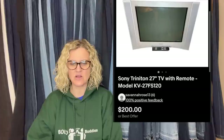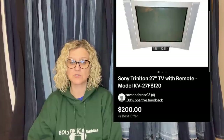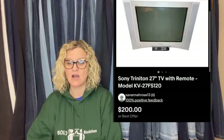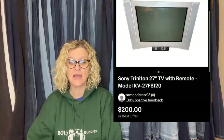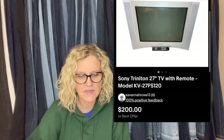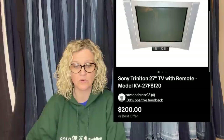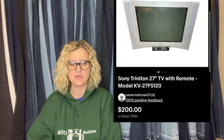Picked up for $18 at an estate sale. Current eBay listings are $230 plus, but sold comps were $200. Sold within three weeks on Facebook Marketplace for $180 — the buyer drove two hours to pick it up and there were multiple other offers. Apparently this specific TV is sought after for retro gaming. It's a Sony Trinitron 27-inch TV with remote, model KV-27FS120.